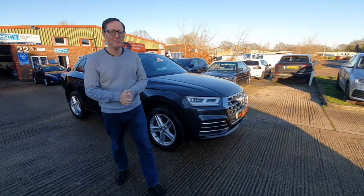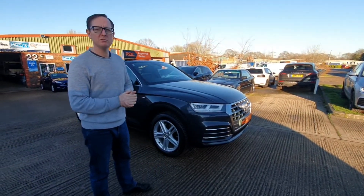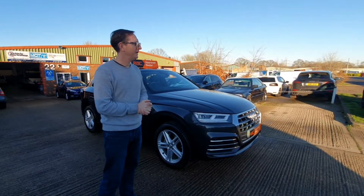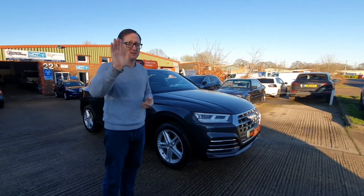Hi guys, welcome to another A1 video walk round. We've got lovely Samantha behind the camera — say hi Sam. Hi Sam. And the fairly average looking Kevro in front of the camera — say hi Kev. Hi Kev.